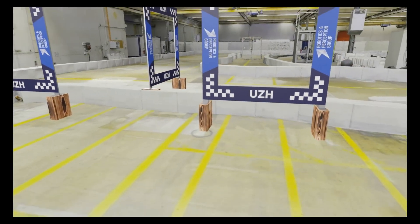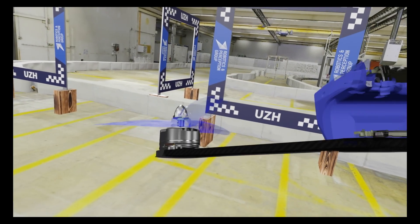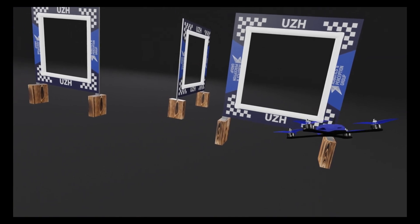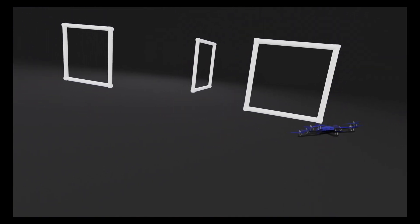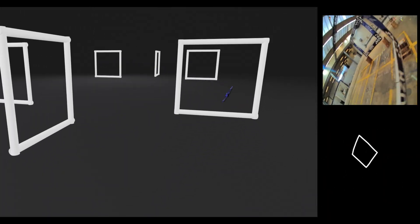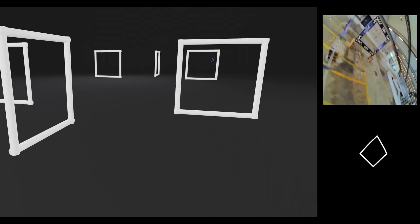To achieve seamless transfer from simulation to the real racing environment, we use a gate detector that identifies and outputs gate edges for the drone's navigation. This visual input serves as the foundation of our learning algorithm, benefiting from exceptional rendering speeds while training our policies.